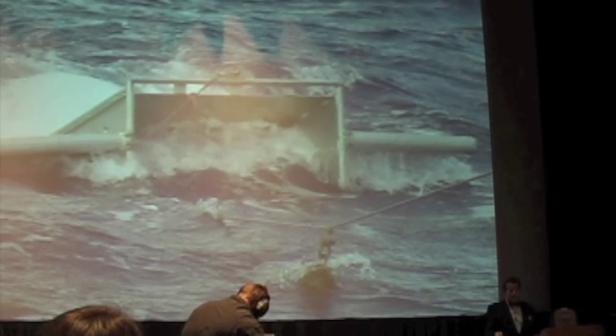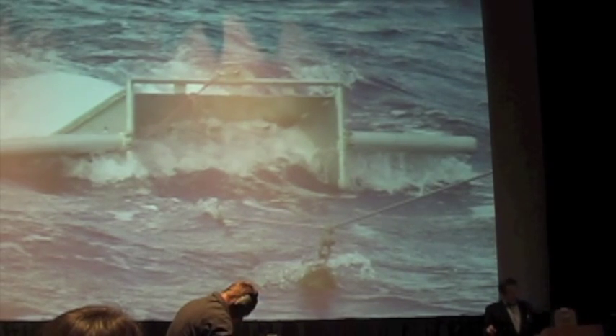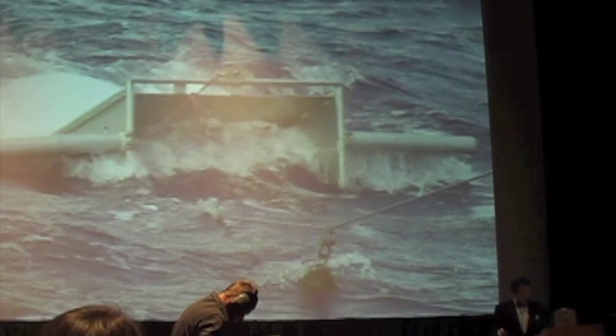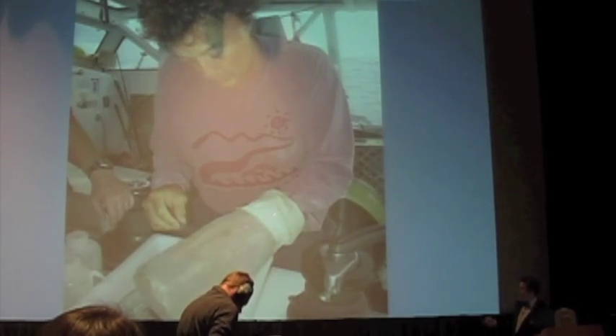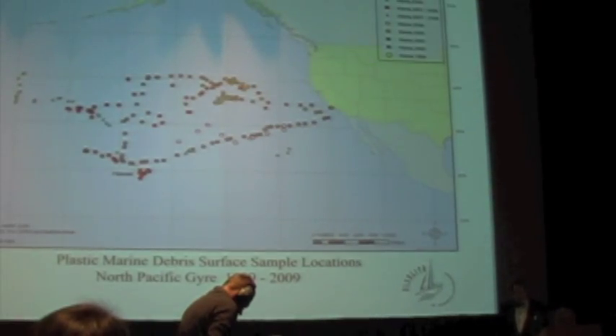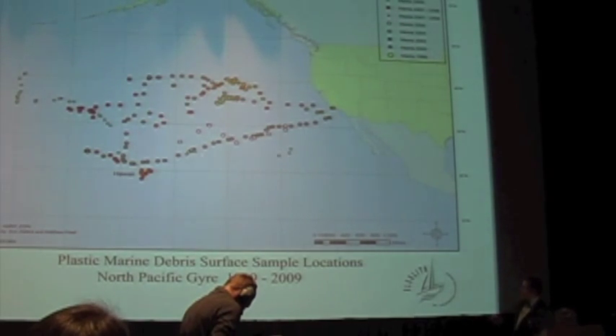The surface layer of the ocean is very important — it's where a lot of activity takes place. And that is the place where we're seeing this plastic debris, so that's the area we wanted to sample. When we pull the net in, we take the collection bag off the end and turn it inside out — it's like a sock. Then we pull every particle we can find off of it, wash it off with a wash bottle, and put it into a petri dish. All these stations marked here are places where we've dropped that net into the ocean.